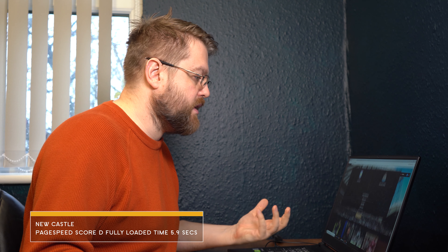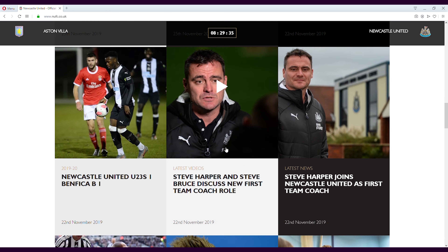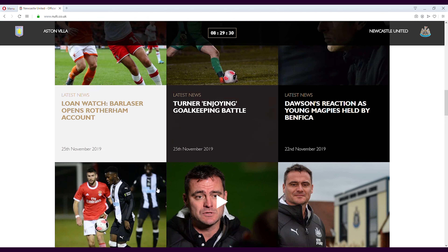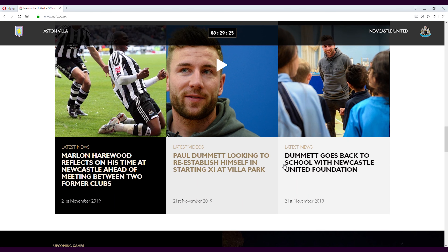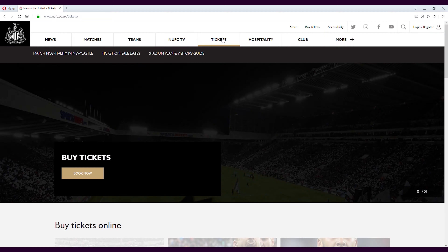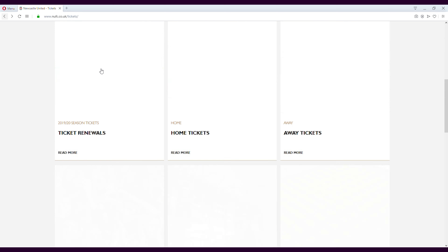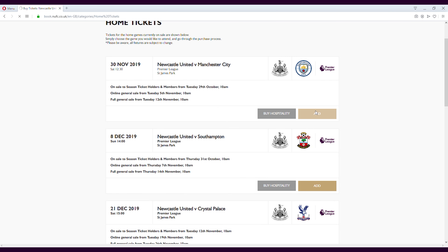Newcastle is next and it looks a lot nicer — definitely better than Man United. The look of the website is really slick and nice. I like the grids — each one is unique. I really like this whole section saying 'match starting' which I think a lot of other websites should have. I'm going to look at tickets. I don't like this big black square but clicking on home tickets: it's very smooth, it tells me what seats are available, and then I click to select.